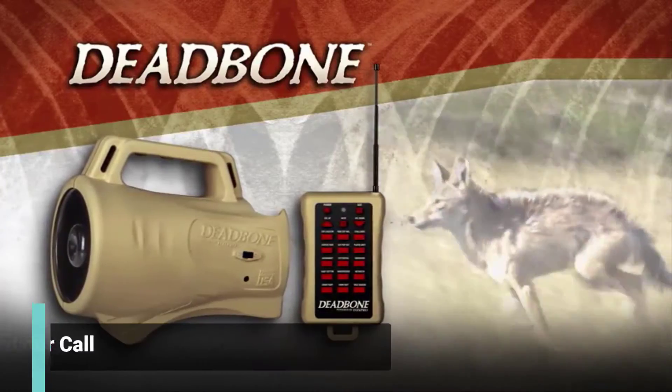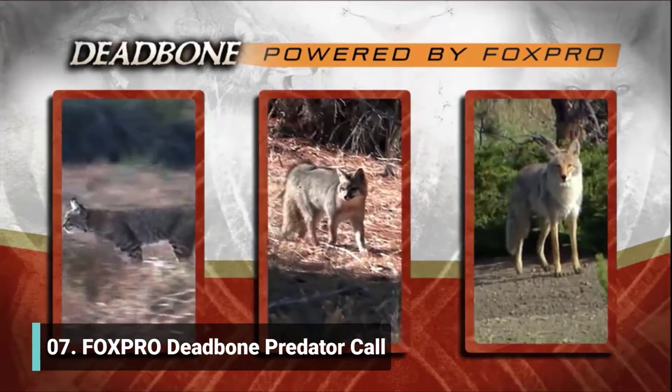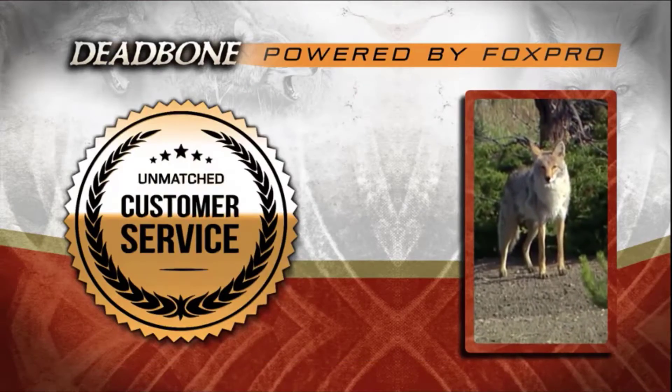The Deadbone — an affordable, American-made electronic game call powered by FoxPro and backed by their unmatched customer service.